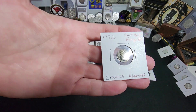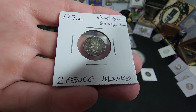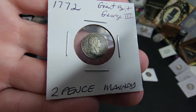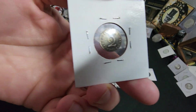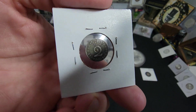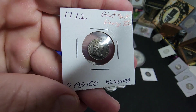I want to start off with this 1772 Great Britain George III two pence Maundy. These are really, really cool. This is amazing condition, ladies and gentlemen. Look at how gorgeous this little coin is. Could you imagine if it could tell us its history? Unreal.